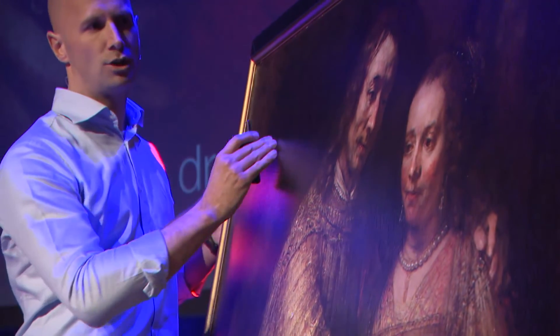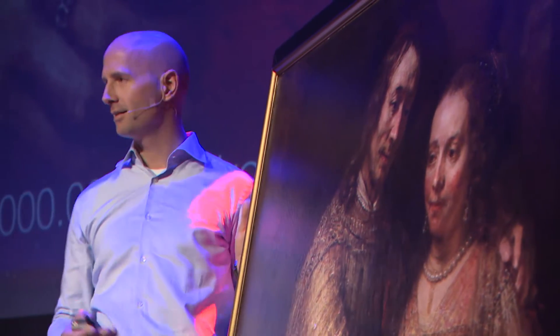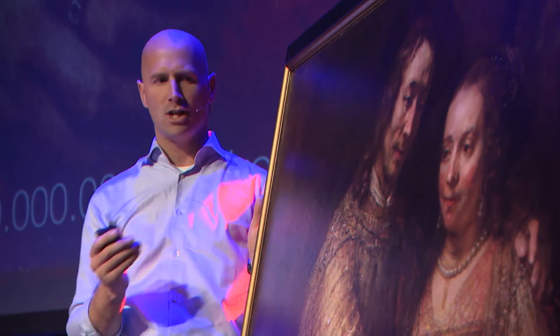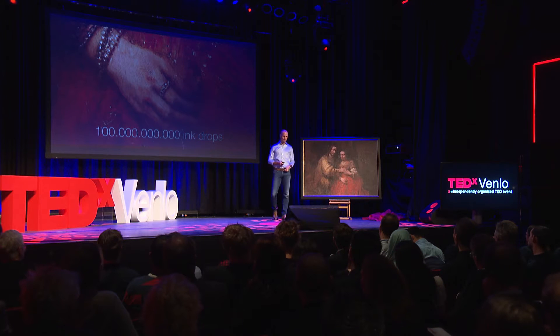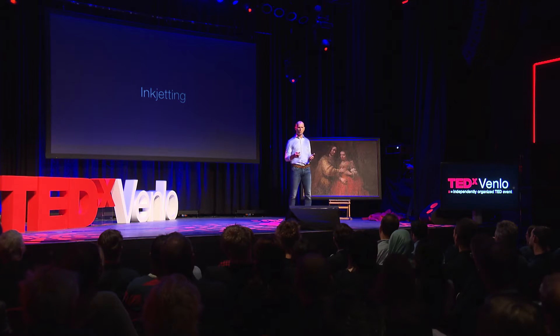And by doing so, they did not only print the surface colors again, but also the whole 3D structure — every brushstroke exactly as Rembrandt intended it. A European masterpiece, printed with a technology that we call inkjetting. Let's talk about inkjetting for a moment.